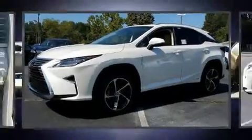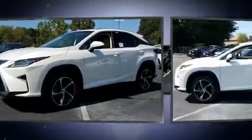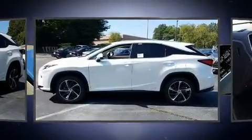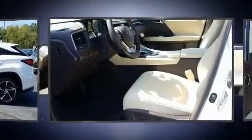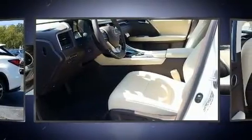Experience driving perfection in the 2017 Lexus RX 450h. Smooth gear shifts are achieved thanks to the 3.5-liter six-cylinder engine, and for added security, dynamic stability control supplements the drivetrain.